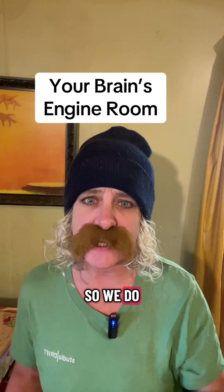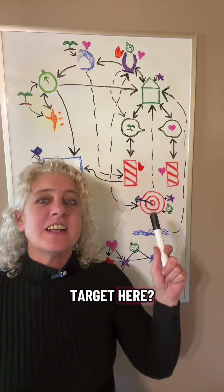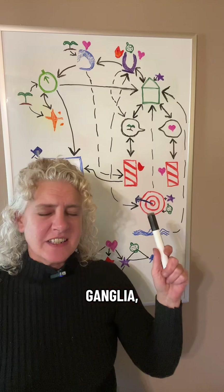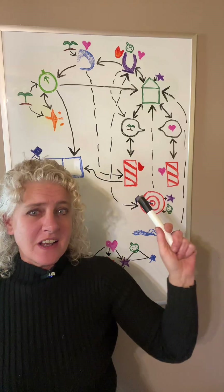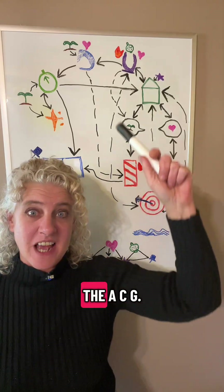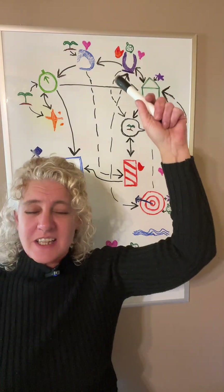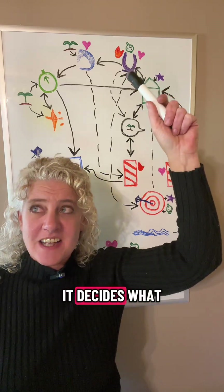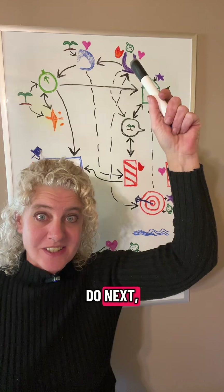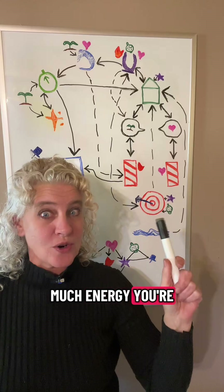So we do have a brain battery. See this bullseye target here? That's your basal ganglia, the engine room of your brain's control panel. It works hand in hand with the ACG, this whole horseshoe up here. The ACG is your brain's gear shift. It decides what you're going to do next, and the basal ganglia decides how much energy you're going to give it.